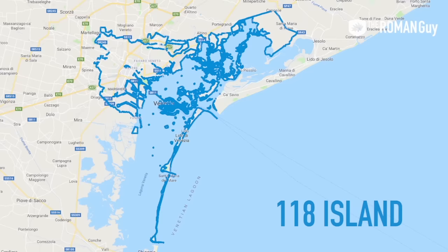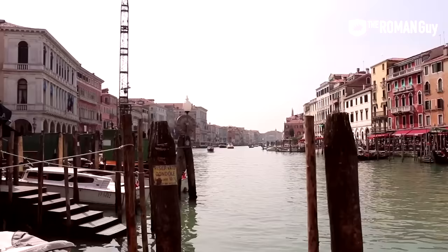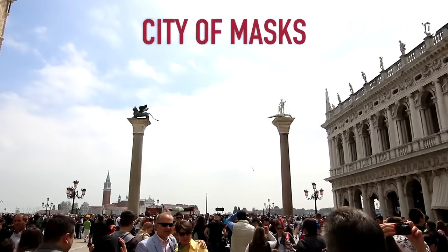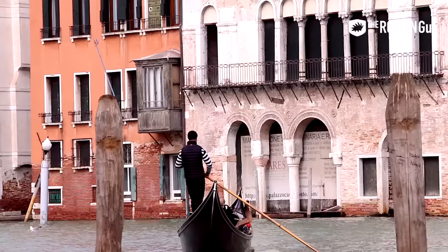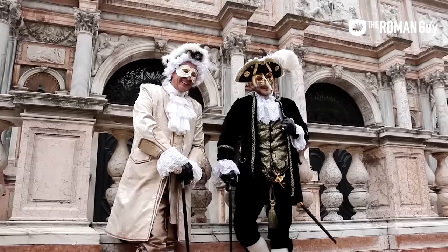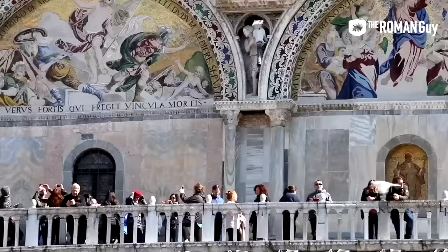Venice is made up of 118 islands and is home to over a quarter million people. The historical center itself — the main island — is home to just around 55,000 residents. It's known as the most magical island in the world, with nicknames like Serenissima, City of the Masks, and the Floating City. With an average of over 30 million visitors per year, it's a great idea to plan your day well.